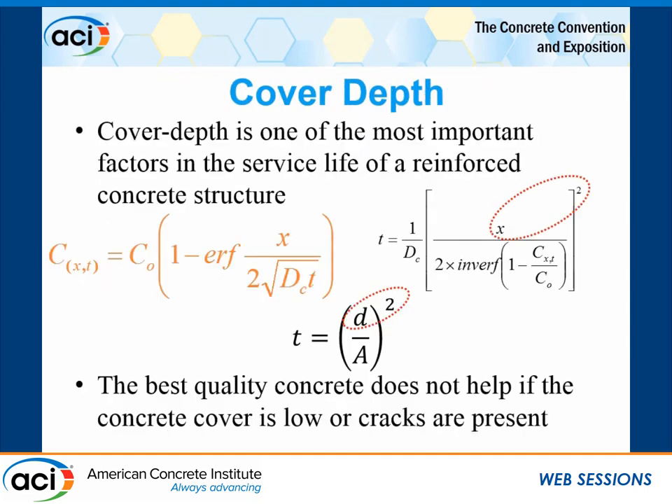With cracking, there is an effect on cover depth. Cover depth is probably the most important factor in the service life of a reinforced concrete structure. If we take Fick's law and play around with it to look at time, we see that x — distance from cover depth — is exponential. The better the cover depth is, it has an exponential effect on time to chloride concentration at threshold. For carbonation, distance is squared. So if you have the world's best quality concrete but no cover depth, it's not really going to help you. Cover depth is extremely important.